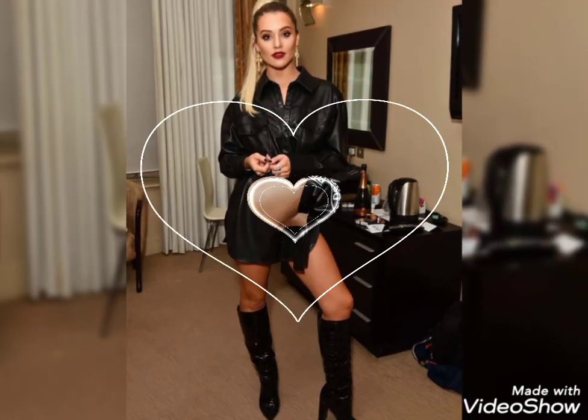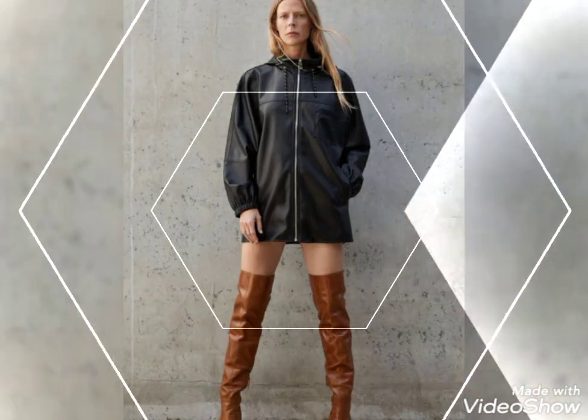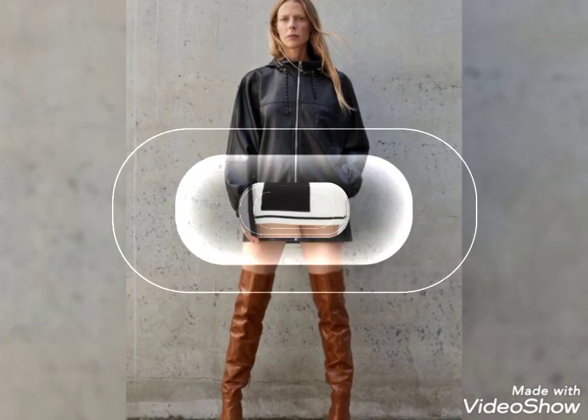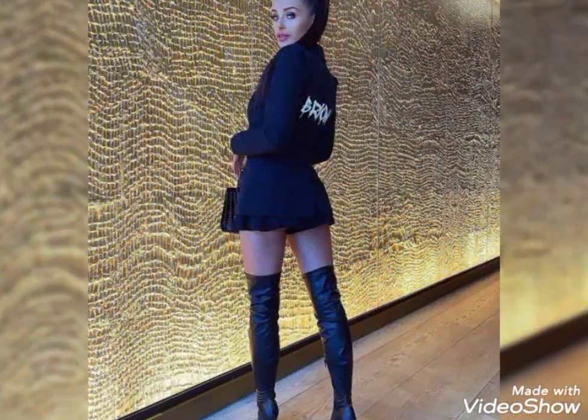Hello viewers, how are you friends? I hope you guys are fine and enjoying good health. Welcome back to my YouTube channel Fantasy Fashion. Today I am here with a new video showing the most amazing and very stylish collection of leather thigh high heel boots.